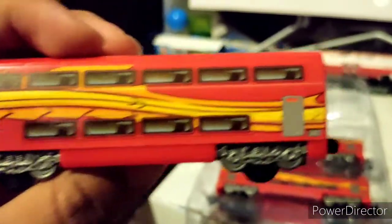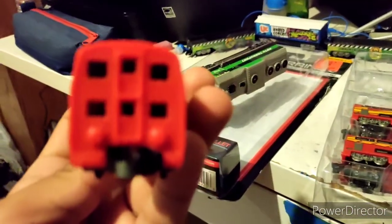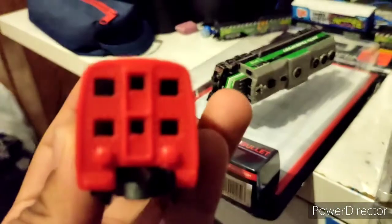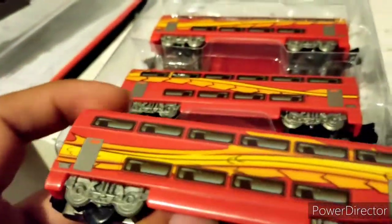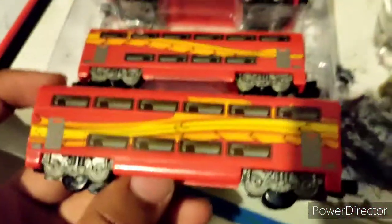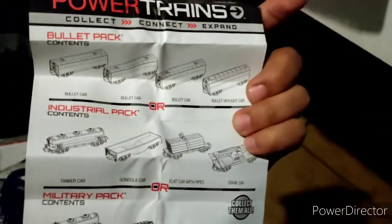These three other cars are basically all passenger cars. They've got some nice sticker detail for what they are. The camera does not want to focus, but there we go. I don't think it's really important to show every car since they're basically the same, and the other side is the same too.